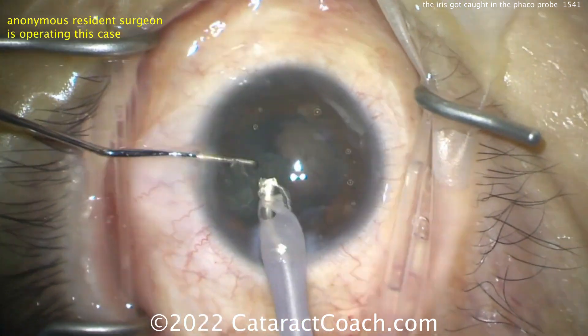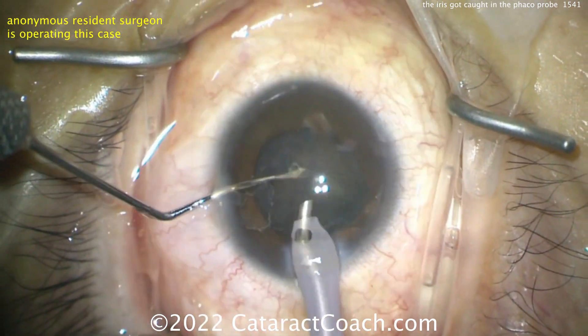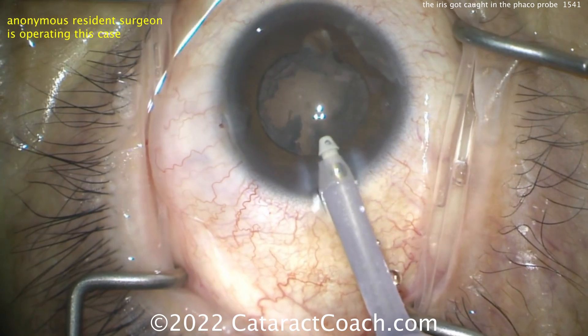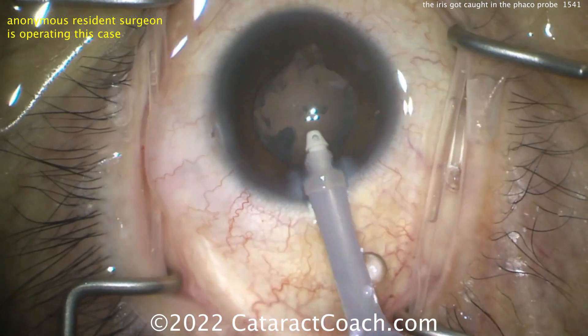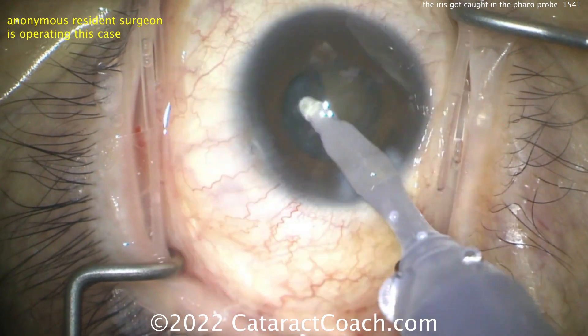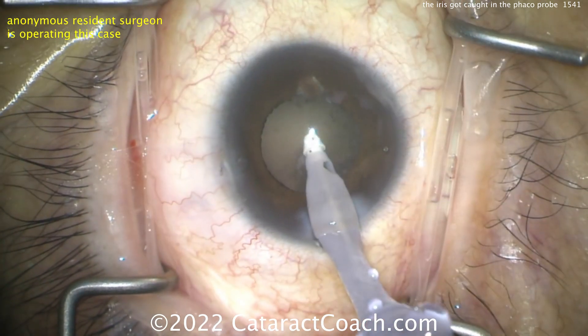The resident got the idea of carouseling the nucleus in and it comes up pretty easily. A little ultrasonic energy was applied to the iris, resulting in loss of some pigment and a small defect there. It's not terrible — in this case it probably doesn't need to be addressed. If it were more aggressive, you may have to place sutures to help reconstruct the pupil.